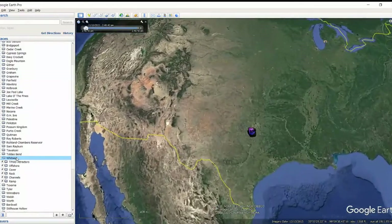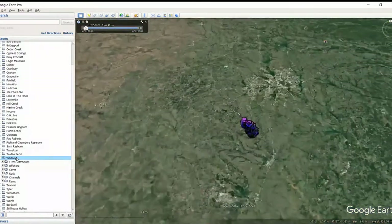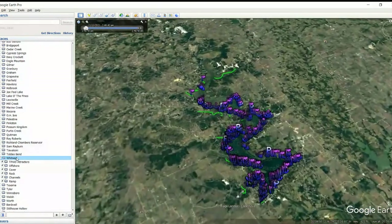Good evening, YouTubers. T.O. here, Simplistic Fishing, back at you tonight. We are going back to Lake Whitney — we've been on Toledo Bend, so it's a nice time to switch over. Let's go ahead and check it out and see what Lake Whitney has in store for us tonight. I think you guys are going to like it. We found a lot of good stuff last time, and I know we've got some good stuff tonight. Let's get started.